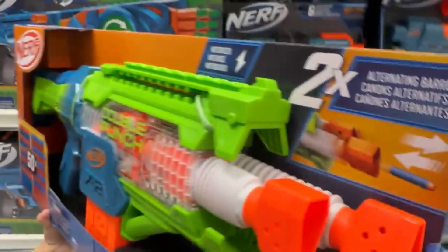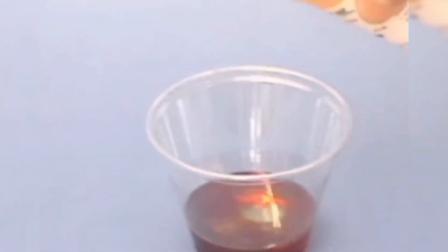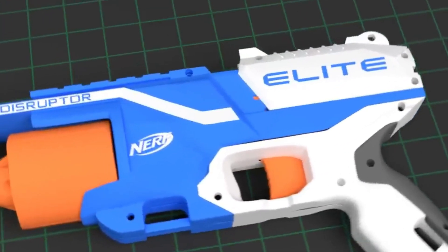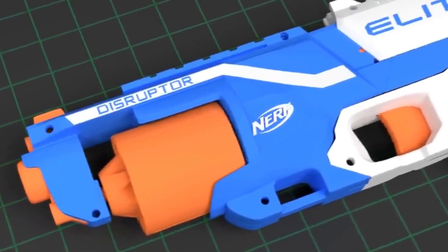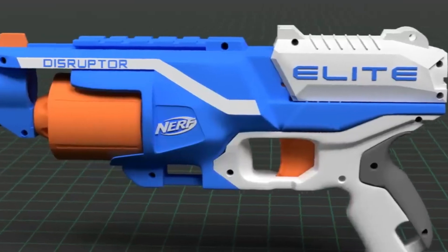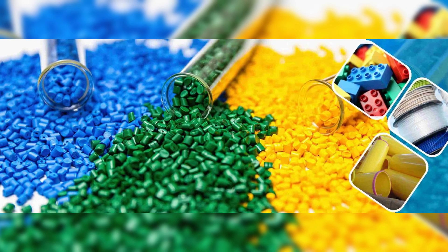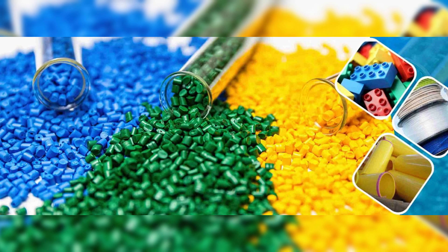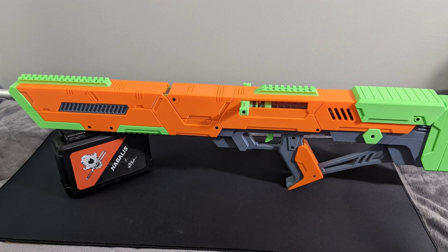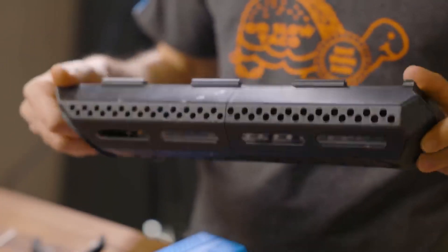In Nerf manufacturing, plastic is the primary material used to make the body and various components of Nerf blasters, including the exterior shell and internal mechanisms. Nerf blasters are typically made from a variety of plastics, each chosen for its specific properties. The first is Acrylonitrile Butadiene Styrene, shortened as ABS plastic — a common choice for the outer shell because it is strong, durable, and impact-resistant.